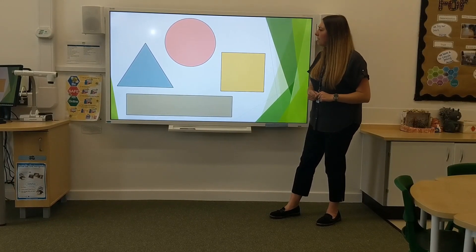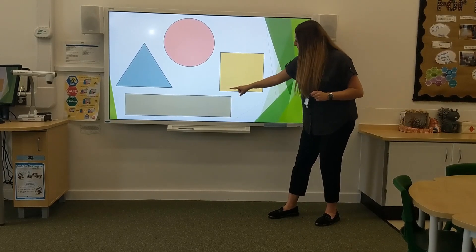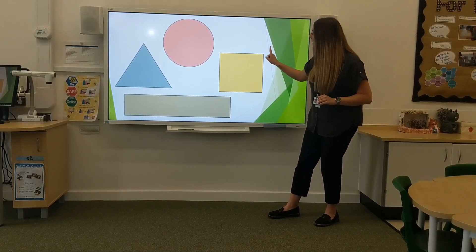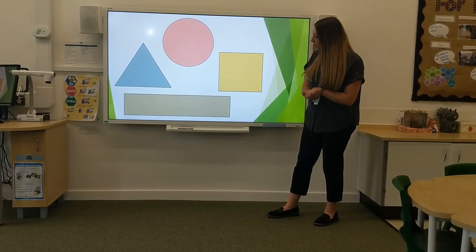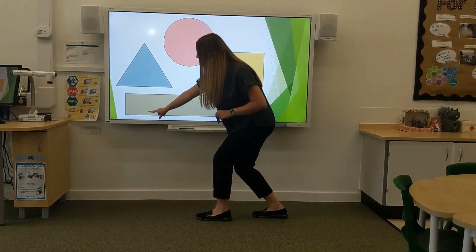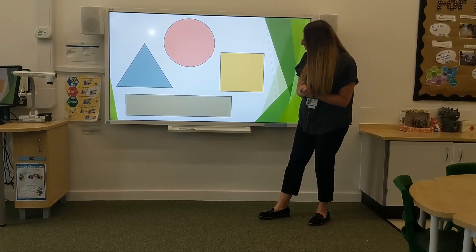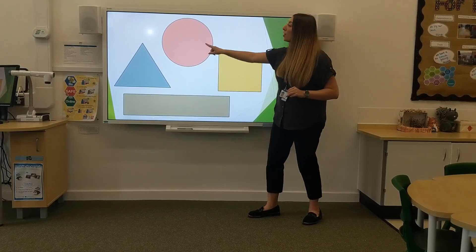Now I want to know, how many sides does the square have? Have a little think, perhaps have a count. There are four sides. Can you count with me? One, two, three, four. There are four sides. Which other shape has four sides? That's right, it's the rectangle. Let's check — one, two, three, four. If you've got that right, give yourselves a yee-haw! Which shape has one side? It's the circle! Circles have one side.